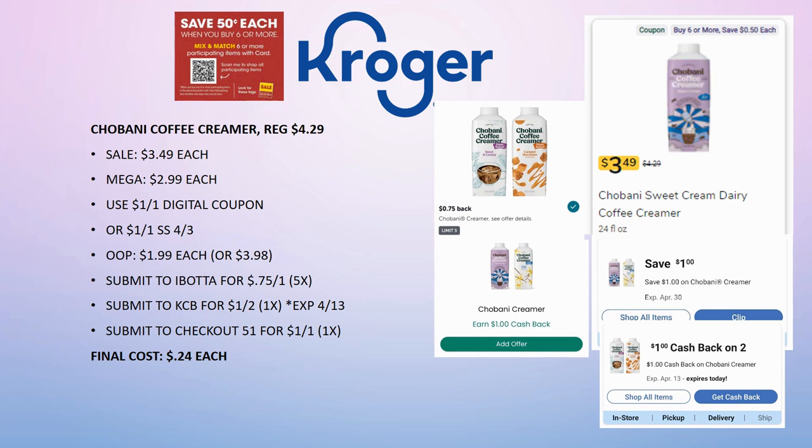Kroger Cashback offers $1 back if you grab two — it expires on the 13th but I expect it to reload on the 14th. If it expires on a day that's not a Wednesday, it's generally gone for good. Then submit to Checkout 51 for $1 back on one (limit one time). Final cost whether you buy one or two is just 24 cents. If Kroger Cashback doesn't reload, you can still grab one for 24 cents — you just can't grab two at that price.